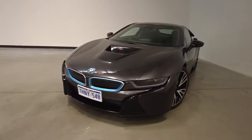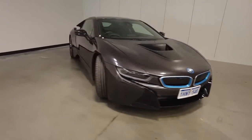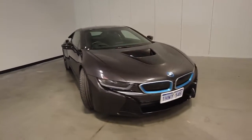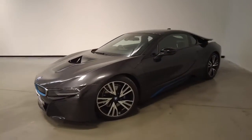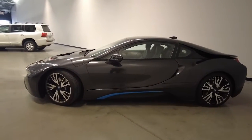Introducing the 2016 BMW i8. The i8 is an all-wheel drive two-door coupe with four seats, powered by a 1.5-liter turbocharged hybrid engine that has 266 kilowatts of power and 320 newton-meters of torque via a six-speed automatic transmission.